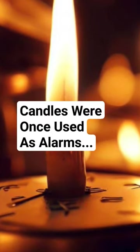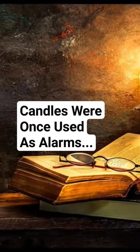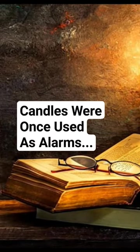In the past, one of the most popular methods of telling the time was by using a candle clock that burned fairly reliably at a set pace past defined markers that indicated the time.